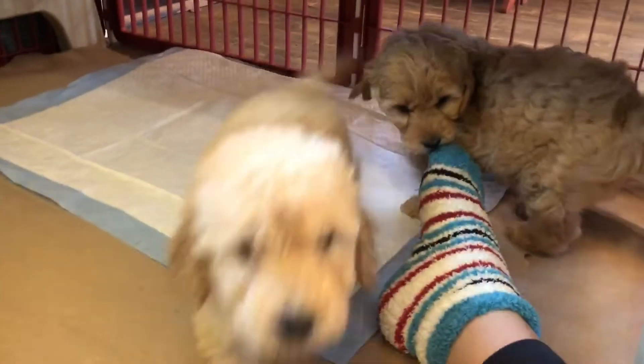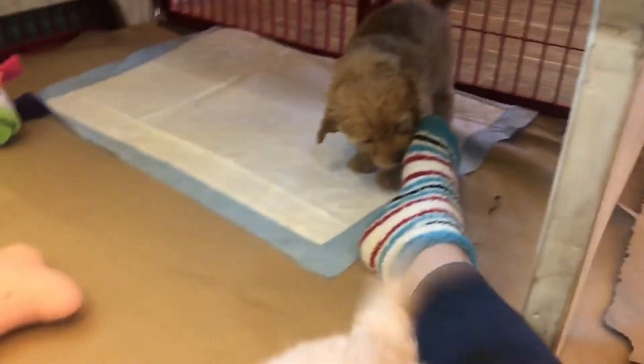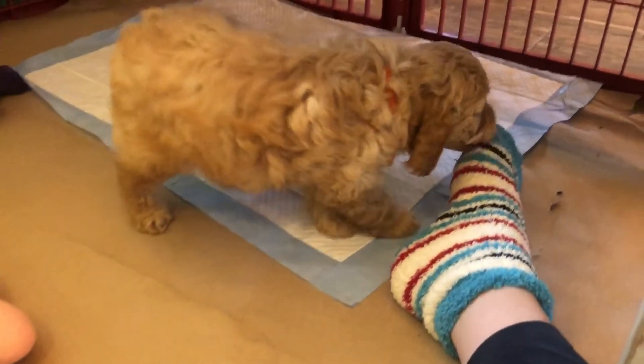We're going to say goodbye to this group and move on to the next one. This was group one with lavender, yellow, and our orange collar baby.